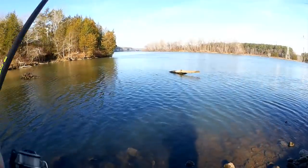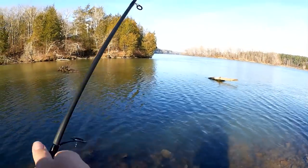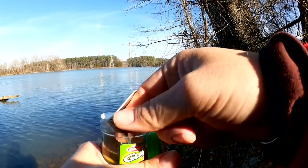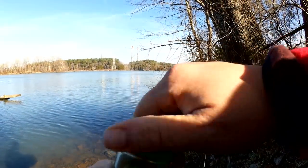Maybe I'll get lucky and catch something else. Let's get started — I got some gulp minnows, let's see what I can catch. We're going to start with a float rig, fish it about 5 feet deep. I do still have some nightcrawlers left, but I'm fishing with gulp minnows so that hopefully I can filter out some of the smaller fish.